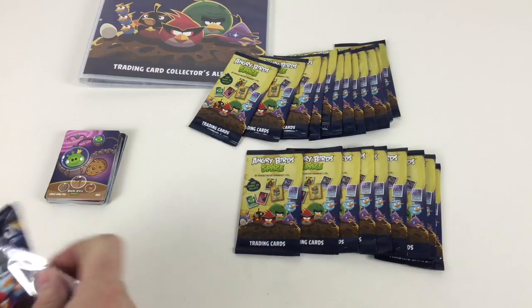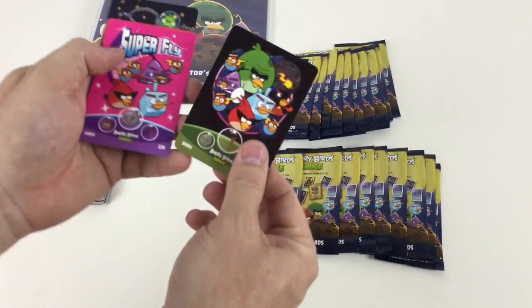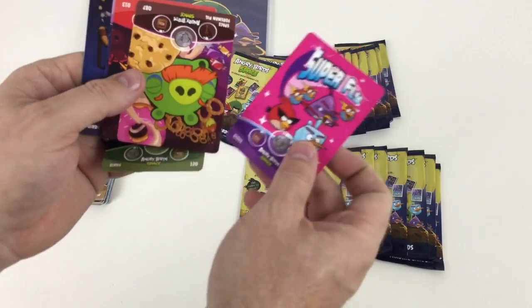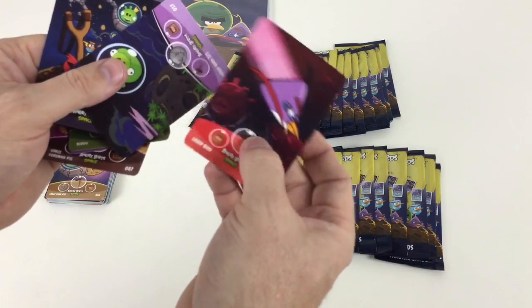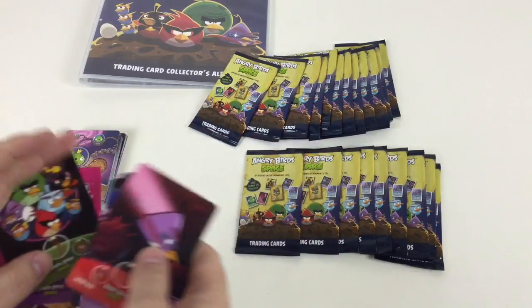This is Angry Birds Space — it's a great game if you haven't played it, just a variation on the normal Angry Birds. Super Fly — I like that one. Oh, piggies with food and pretzels, that's cool! And one of the catapult with all the birds. These are pretty awesome.